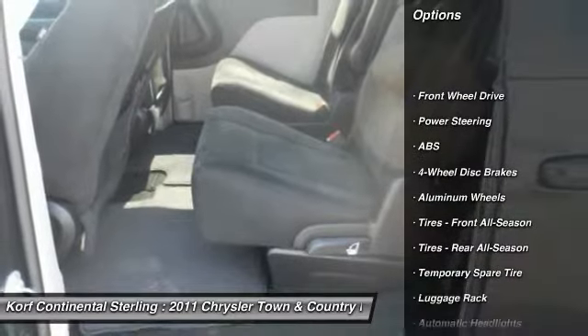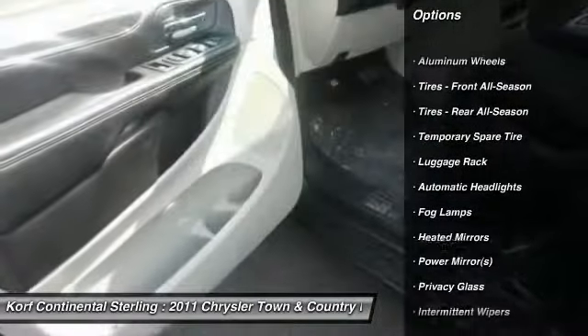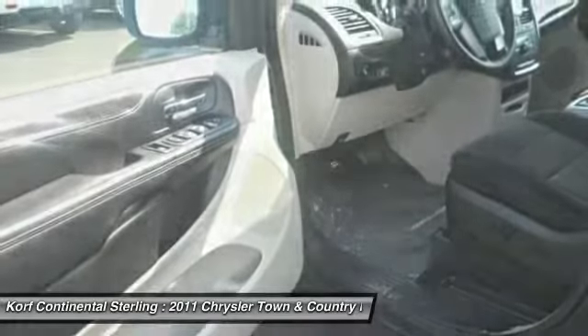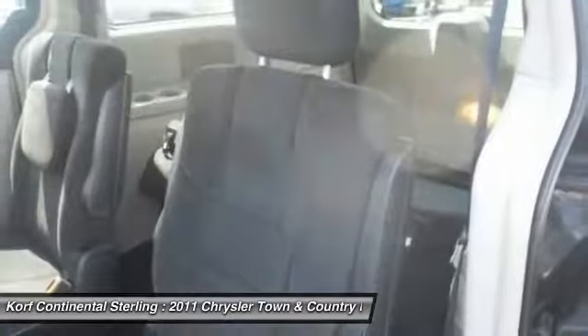Keyless entry, anti-lock braking system, steering wheel audio controls, power lift gate, leather-wrapped steering wheel, power steering, adjustable steering wheel, aluminum wheels, hard disk drive media storage, floor mats.